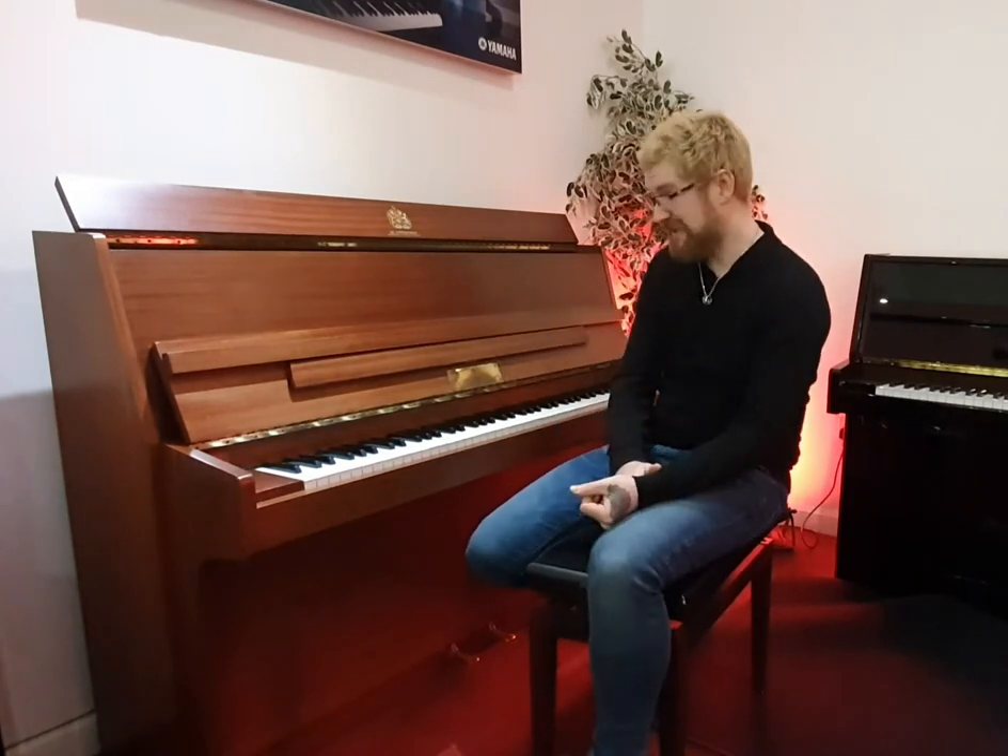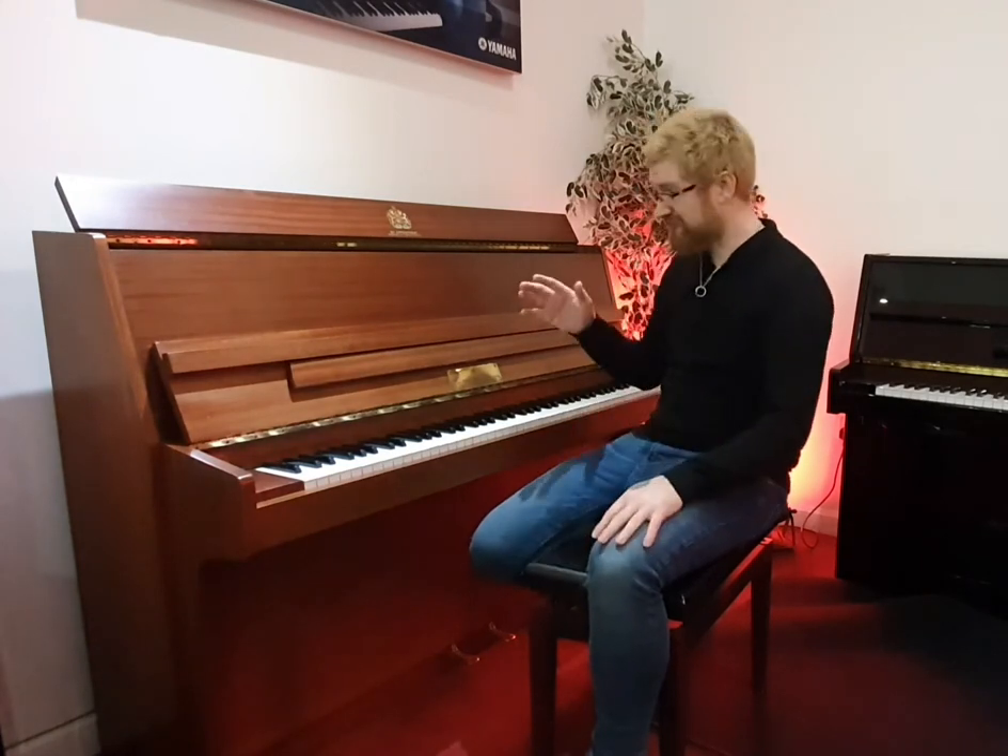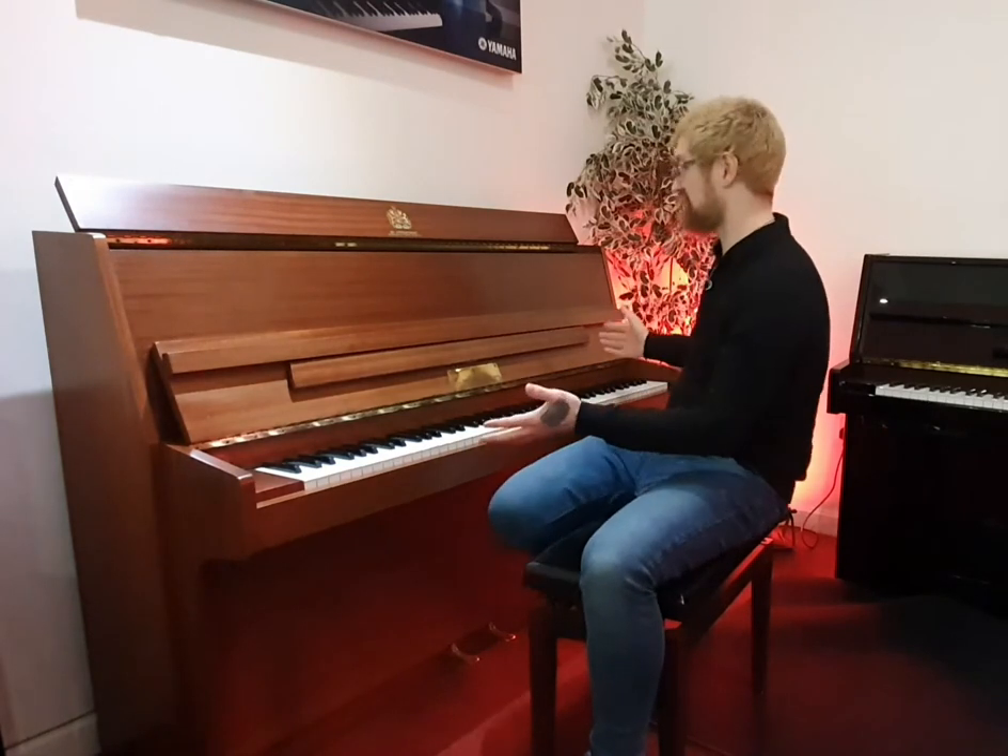It was built in 1982 by Broadwood in the UK, one of the larger manufacturers in the UK at the time. It's in really good condition — it's come to me part exchange from a piano teacher in the area who's really looked after it inside and out.